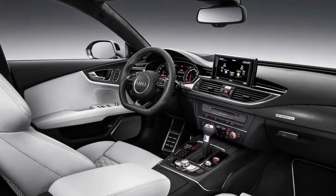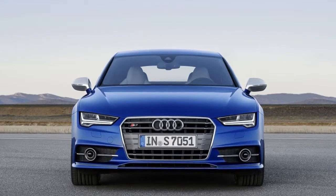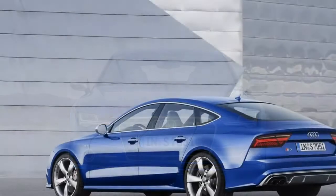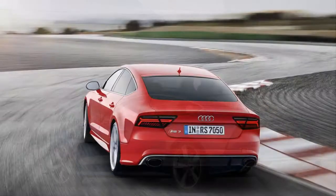Inside, both cars again start with the A7's base and pile on more luxury and unique finishes. We are not totally sold on the diamond pattern leather upholstery, but it is at least bold and innovative.